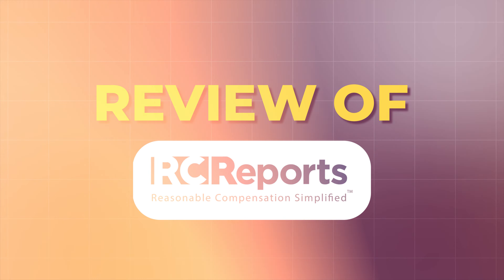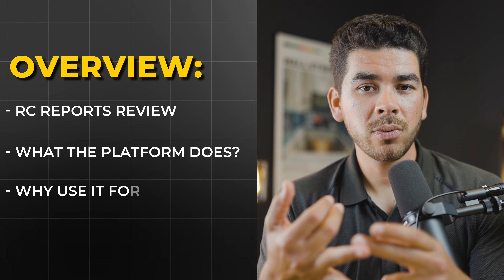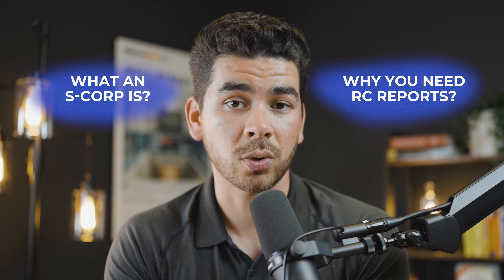In today's video, we're going to be sharing our review of the platform RC Reports. We're going to cover what the platform does and why you would want to use it to help you with your S-Corp. Before we hop in and show you RC Reports, we need to talk about some information about your S-Corp that's going to be beneficial for you to understand. Let's briefly recap what an S-Corp is, and then we'll talk about why you need a company like RC Reports to help you with your S-Corp.